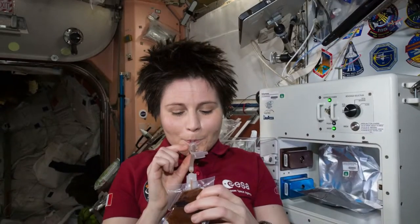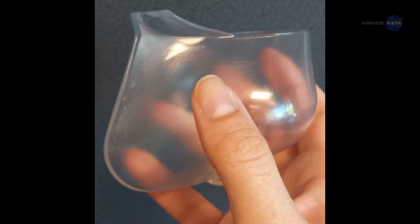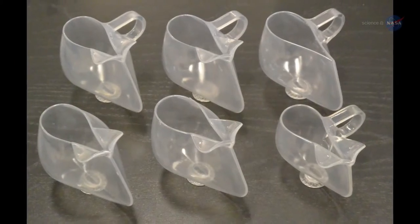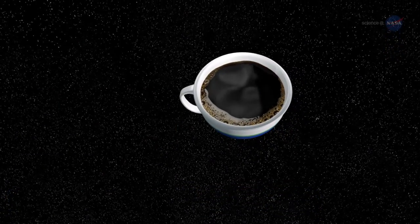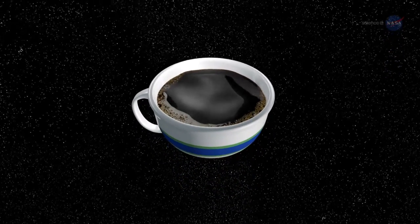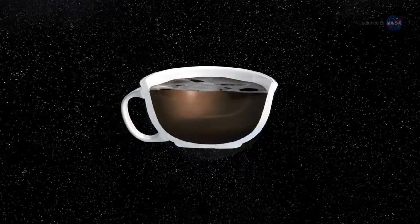No one wants to drink Italian espresso from a plastic bag, however. What astronauts need is a zero-G coffee cup. Fortunately, six of these wonders have been delivered to the space station as well. Fluid physicist Mark Weislogel of Portland State University and IRPI LLC, who helped invent the cups, explains why they are necessary. If you tried to use a regular coffee mug, you might not get the coffee to your face, says Weislogel. It would be trapped at the bottom of the mug.